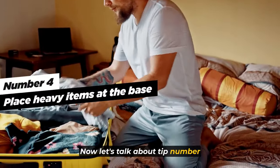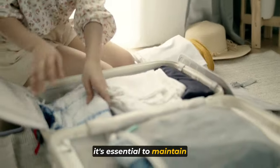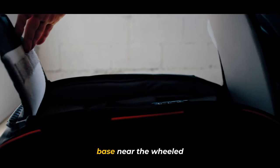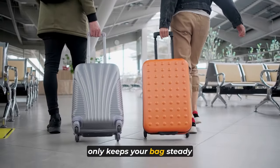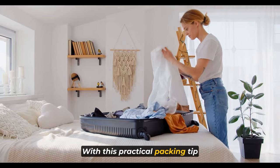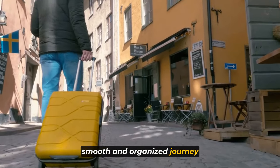Tip number four: place heavy items at the base. When packing, it's essential to maintain balance and stability in your suitcase. Always place heavy items at the base, near the wheeled end of your luggage. This strategic arrangement not only keeps your bag steady when upright but also prevents other items from getting squashed. With this practical tip and the right suitcase, you'll be well prepared for a smooth and organized journey.